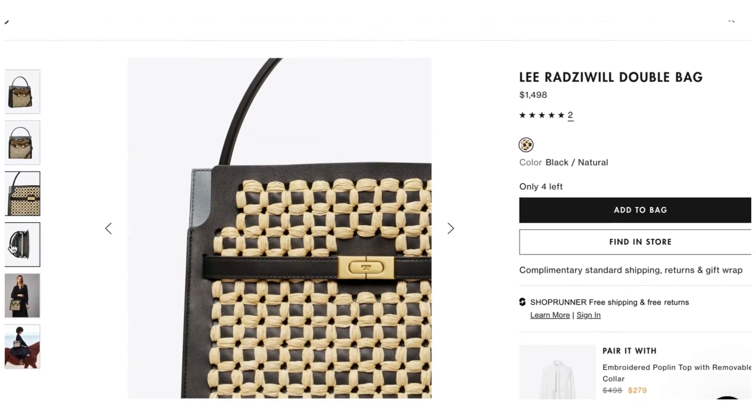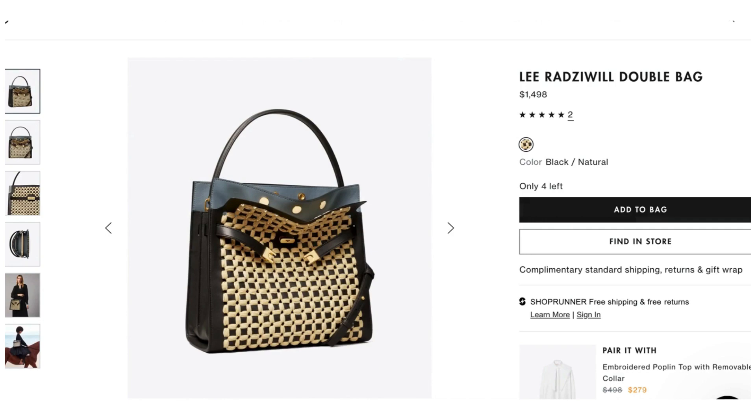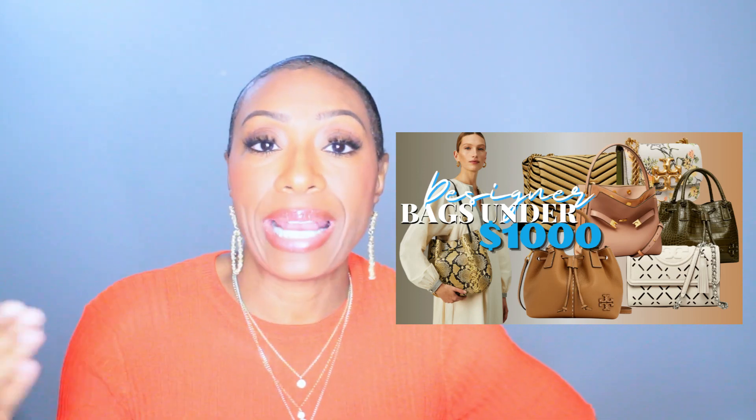This bag is the cherry on top — it's the Lee Radziwill Double Bag from Tory Burch. Someone told me it's named after Jackie Kennedy's sister, who was the inspiration for this line of bags. This bag has the black and the raffia, pulling in both colors from our pants and top. The black is deep, dark, and rich — just a luscious bag. It's $1,498. They have several bags in this line at different price points.